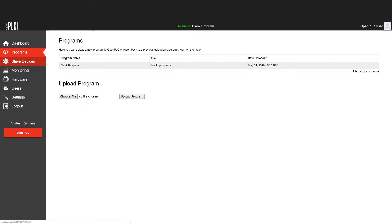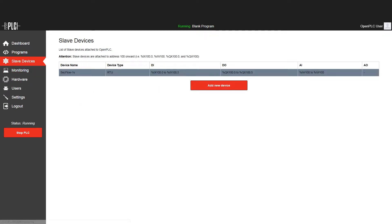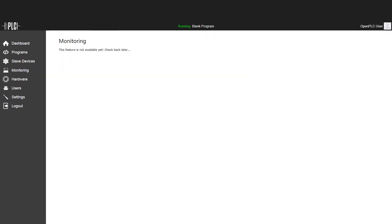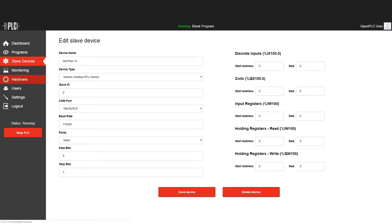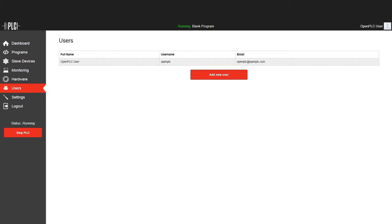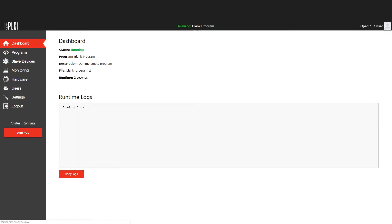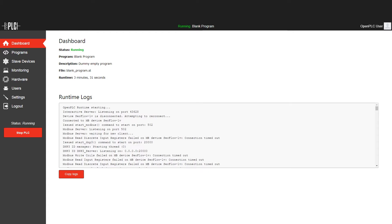Here we see the open PLC software with all its functionality within the SecFlow. The HMI user can remotely control all units in the field and adjust the operation of sensors and relays as necessary, bringing automation to the network. Not only are the number of boxes reduced, but overall cyber security has also been improved significantly.